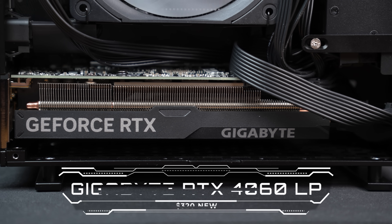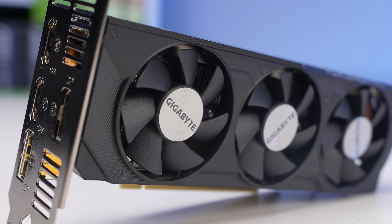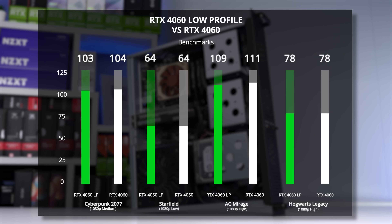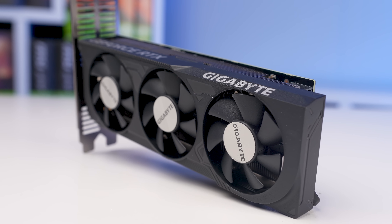This GPU is none other than my personal favorite in the low profile category, the Gigabyte RTX 4060 LP. This is pretty much the fastest low profile gaming GPU and we've tested it before — it runs evenly with a full size desktop RTX 4060. The amount of power that this little card can output is insane and we'll show that soon in the benchmarks.